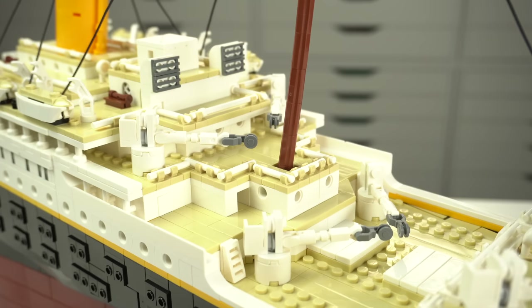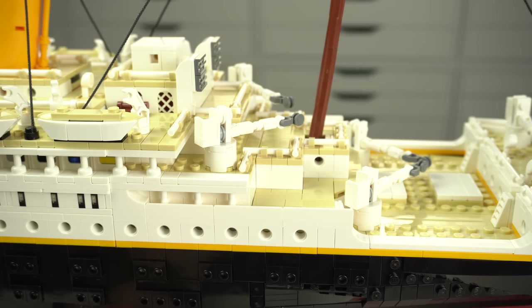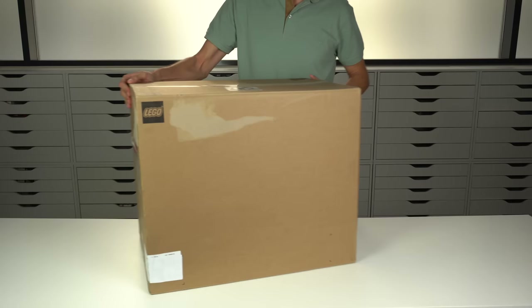When I first started hearing the rumors about the Titanic set, I was really excited about it, and while I would never be able to claim any involvement in the set, I was at least really happy that people actually found it to be a good idea to turn into a LEGO set. But then I got sent a review copy of the LEGO set by LEGO — thank you LEGO by the way — and then I started building it. And then this happened.